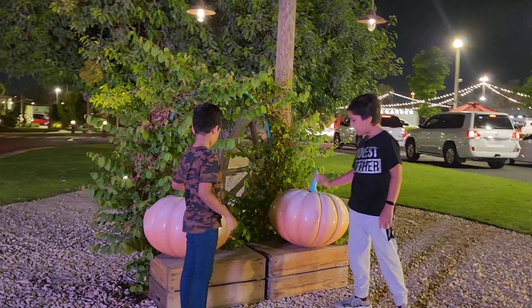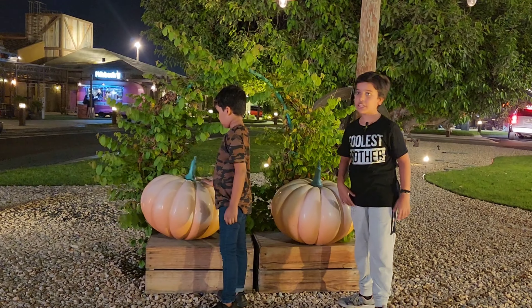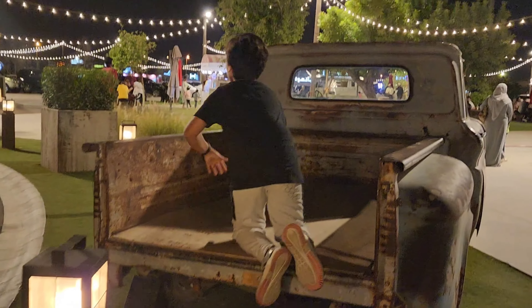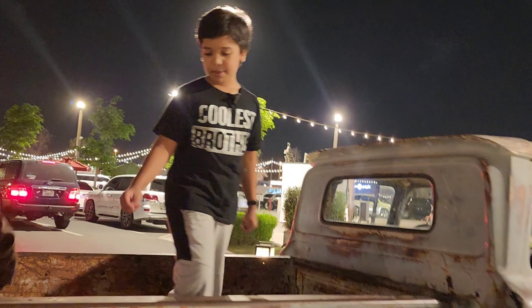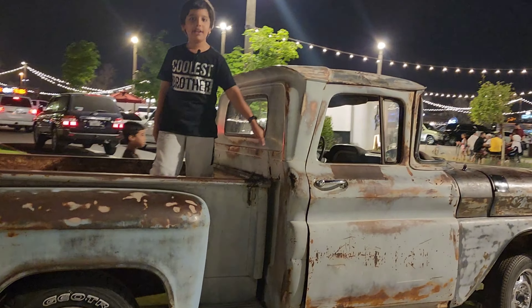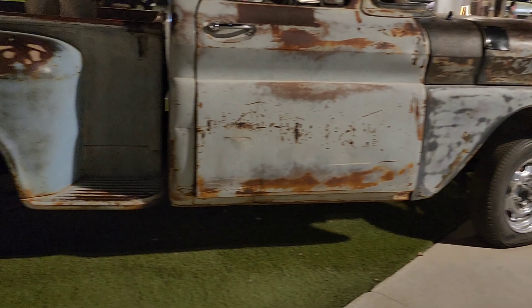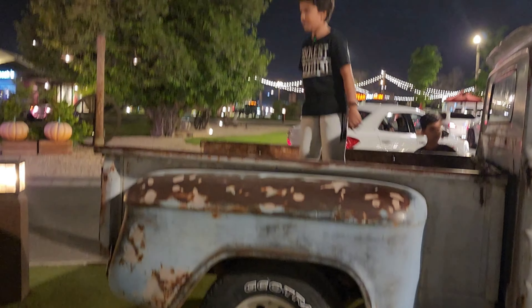These are decorating pumpkins for Halloween — probably to scare everyone. This is a very old truck, you can tell because it's so rusty and the tires are fully flat. There's also something like a bouncy here.